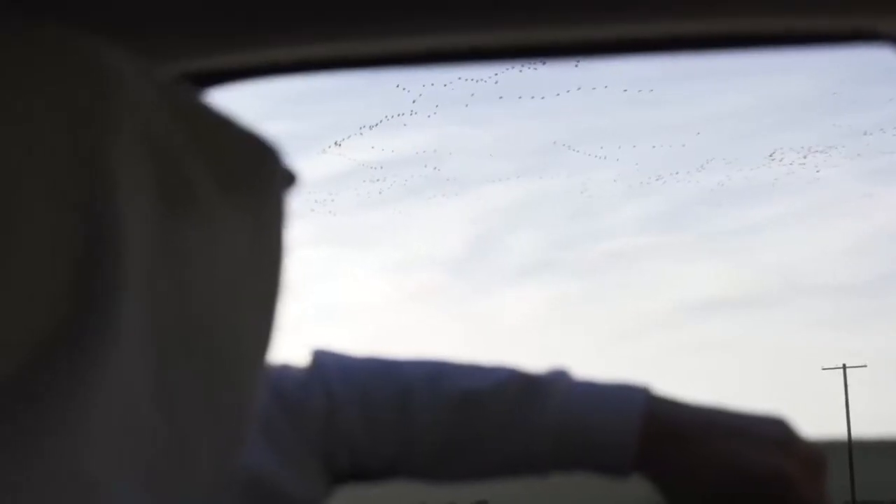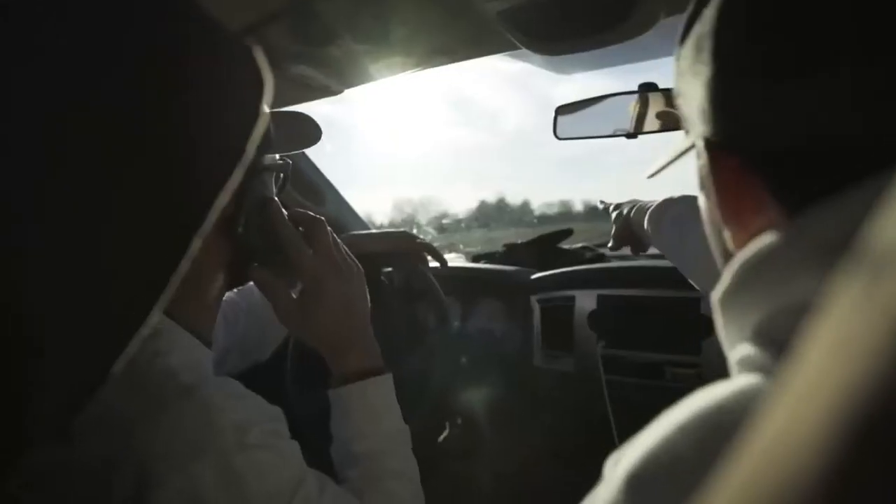Look at all of them. Dude, they're strings. Look at the treetops. Oh yeah, there's a bunch of them from the southwest.